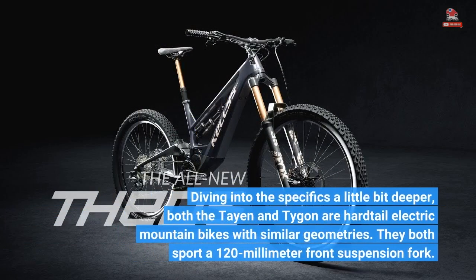Diving into the specifics a little bit deeper, both the Tayan and Taygon are hardtail electric mountain bikes with similar geometries. They both sport a 120mm front suspension fork.